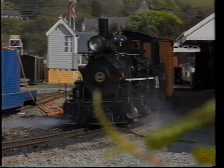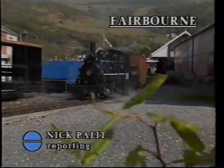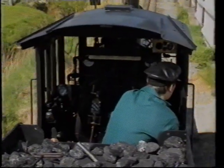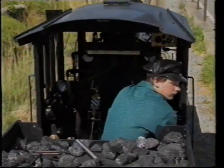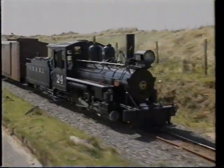Meet Loco number 24. It's this little train that looks set to turn around the fortunes of an ailing narrow-gauge railway on the Mawddach estuary. The team on the Fairbourne and Barmouth line have spent the last three years and close on £200,000 building the magnificent engine, and today it took to the tracks for the first time.